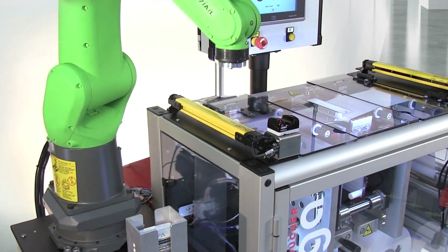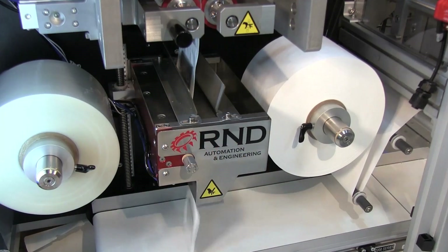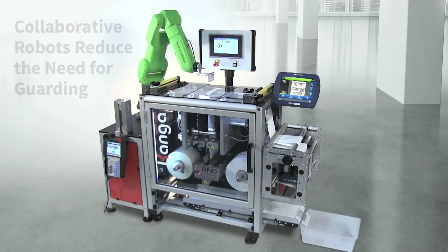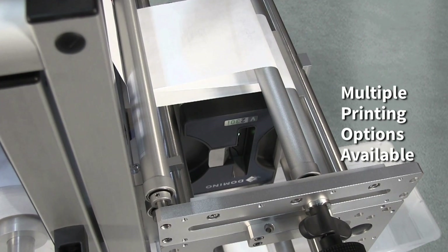The Kanga Poucher accommodates a variety of materials including foils, plastics, anti-static, and Tyvek. The unique hot-swappable die set enables quick product changeover to reduce downtime and increase productivity.